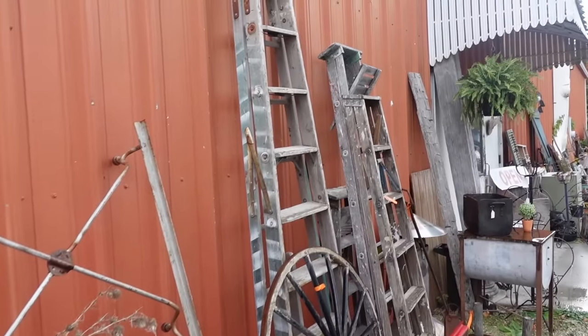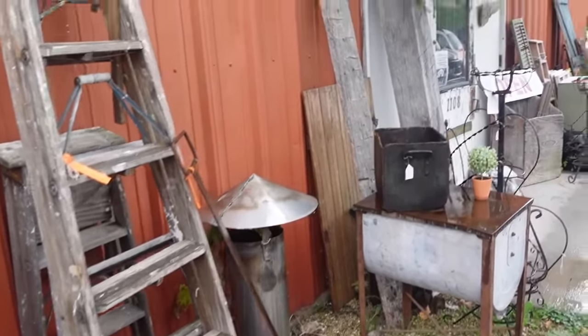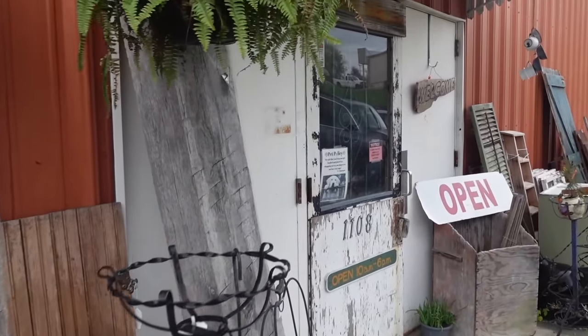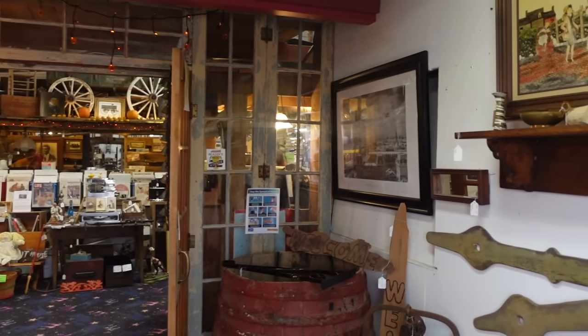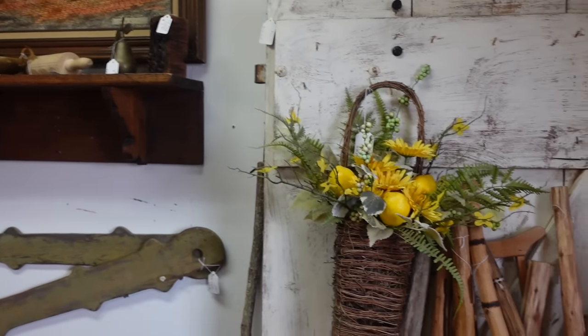You always know when there's a bunch of junk out front of an antique store that it's gonna be a good one — that's when you know you're gonna find treasures, when you have to pick through junk. All right, so let's go inside. This is my favorite spot that I've been meaning to take you guys to.